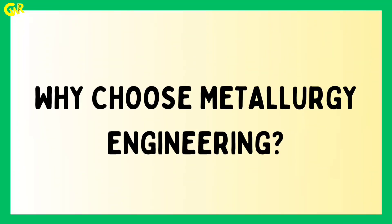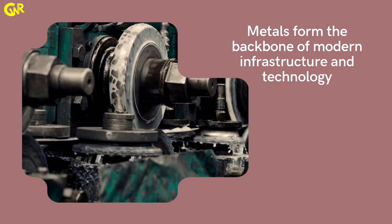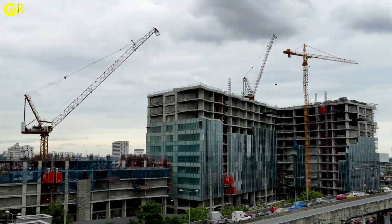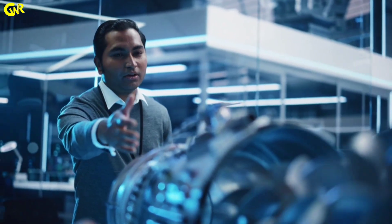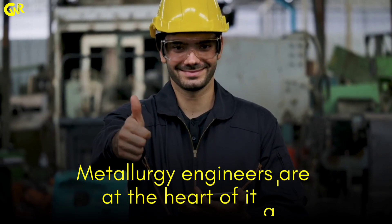Why choose metallurgy engineering? Metals form the backbone of modern infrastructure and technology, whether it's constructing buildings, creating automotive components, or developing cutting-edge technology in aerospace. Metallurgy engineers are at the heart of it all.